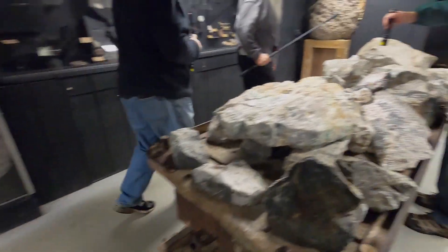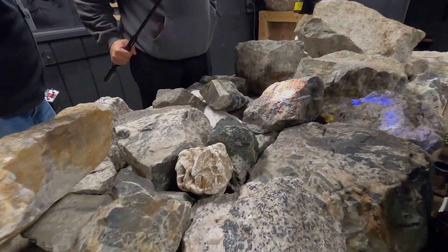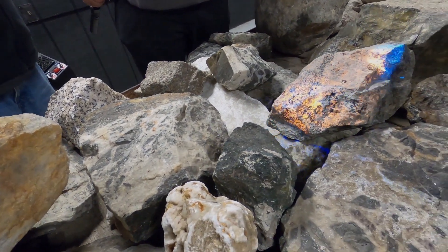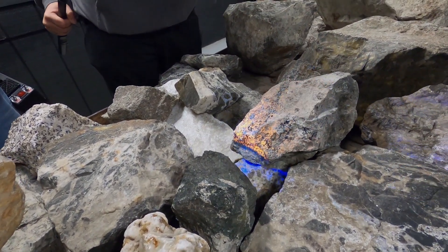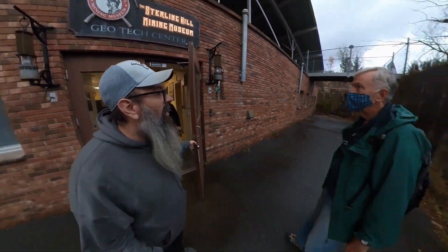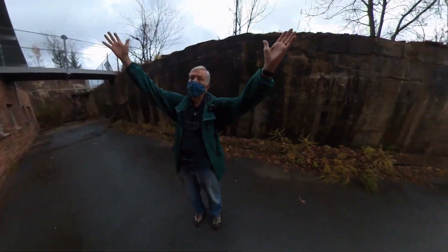Someone gave us these specimens from up in Beamerville — this one and this one. So that's what we're going to look for today. This was the base of a gigantic mill, and over here was the change room.